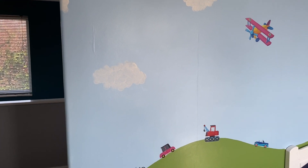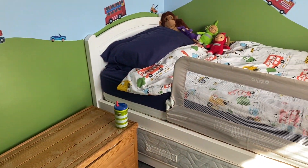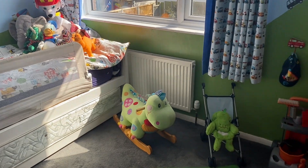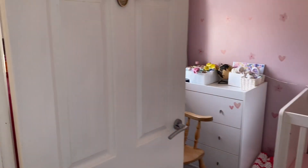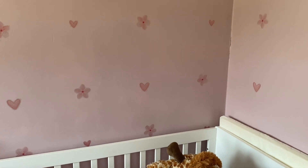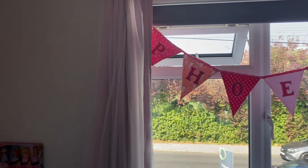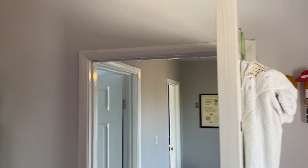Bedroom two is 3.15 by 2.18 meters — a great size, probably suitable as a double if you wanted it, but perfectly fine as a single as well. Through to bedroom three — still a great size, easily fits a single bed. Bedroom three measures 2.84 by 2.21 meters. Again, really nicely done and if you've got young children it's the perfect property.